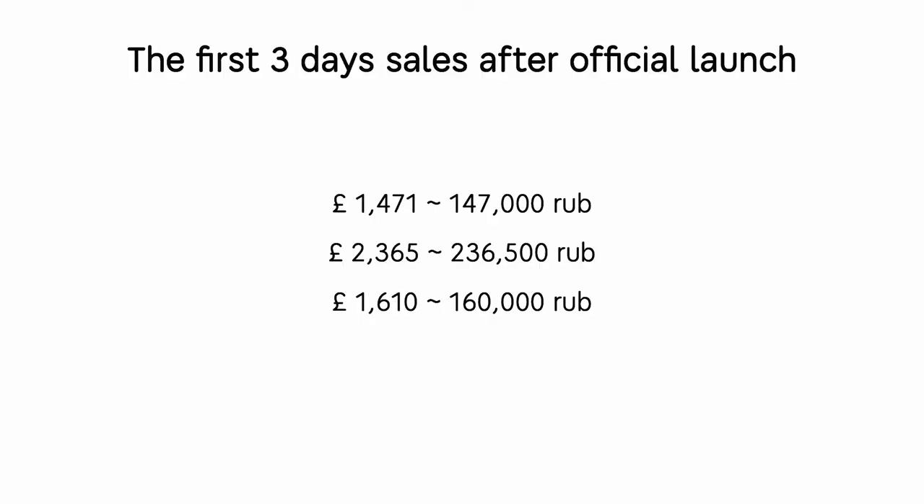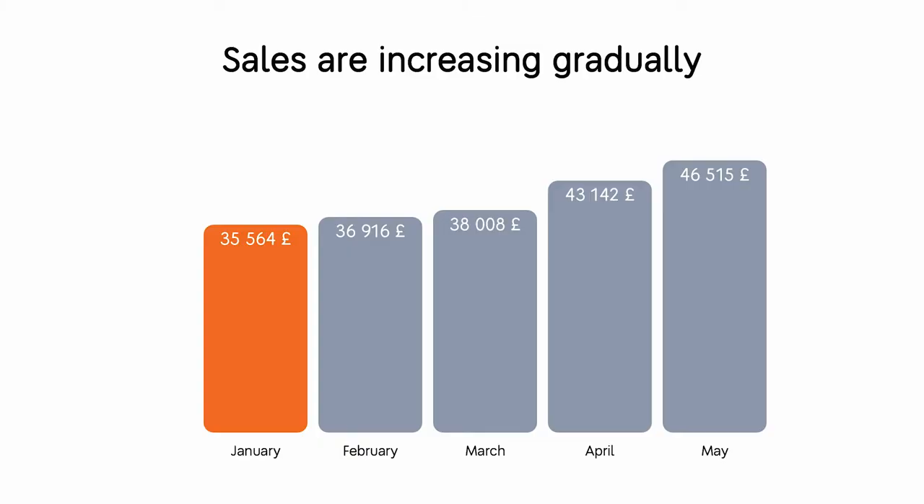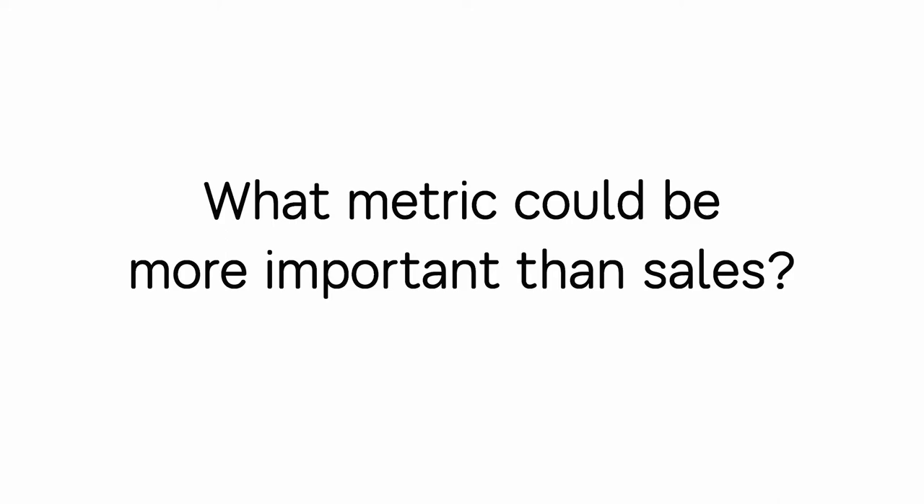On the screen you can see our first results — the first three days of sales after the official launch. It was a strong start for us. You can see the numbers on the screen, and after those days, sales have been increasing gradually month by month, and we're doing our best to keep that going.